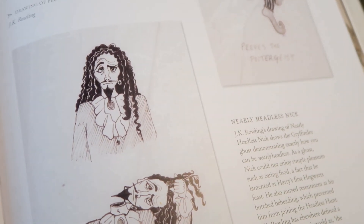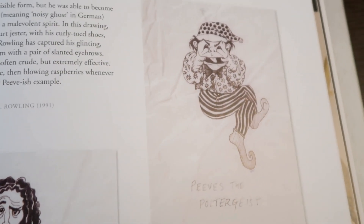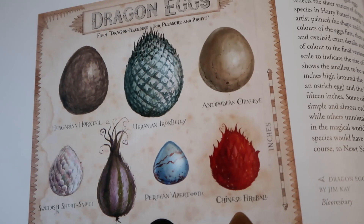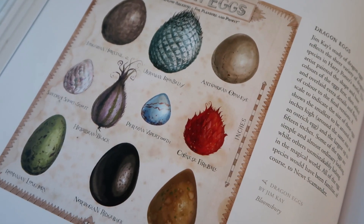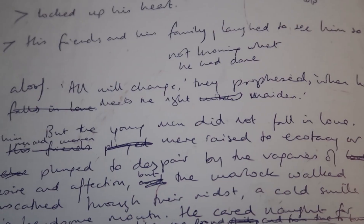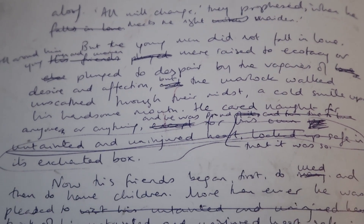Speaking of ghosts, we get to see JK Rowling's own sketches of what she envisioned them to look like in the series. We also get to see beautiful artwork by Jim Kay, who brought much of the Harry Potter world to life with his art. Throughout the exhibit, they tie in all of the historical elements to the original works of JK Rowling.